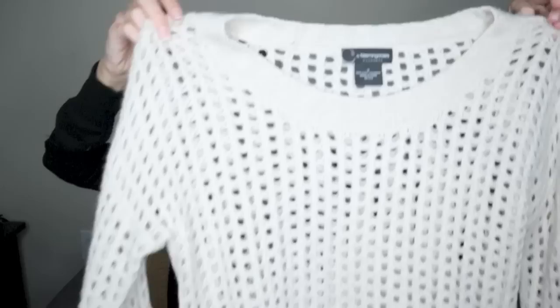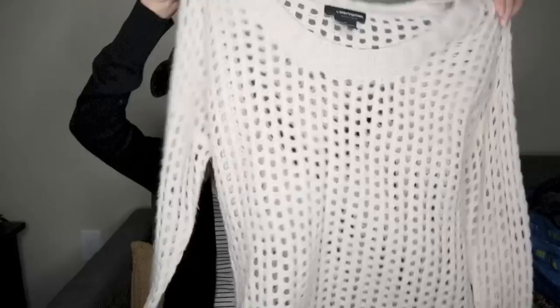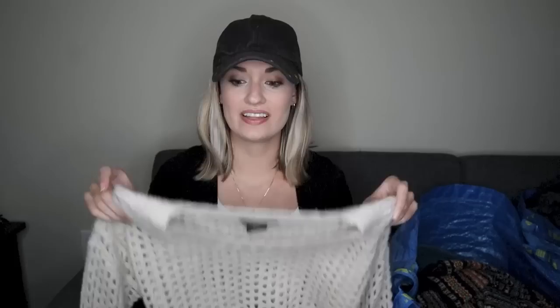100% cashmere — that was pretty much the sole reason I picked this piece up. Sea by Bloomingdale's, 100% two-ply cashmere, size medium. I grabbed a couple 100% cashmere sweaters that were also this Sea by Bloomingdale's brand and they sold very quickly for around $30 to $35. So I liked this — you could very easily layer a tank underneath and wear a hat, like a black wool hat with a black tank underneath, and this over that would be a really cute fall time outfit.